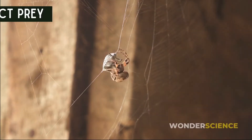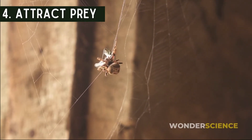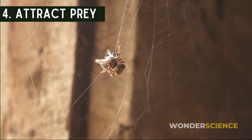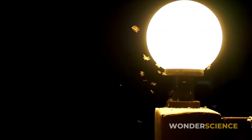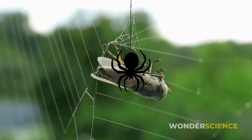Another possible reason is to attract prey. Spider silk is an excellent reflector of ultraviolet light, leading some scientists to hypothesize the stabilimentum may function to lure prey. Just as insects fly toward lights, they may unwittingly fly toward the web reflecting light, where they would meet their death when the hungry spider moves and eats it.